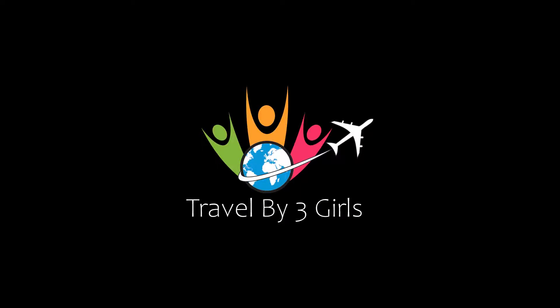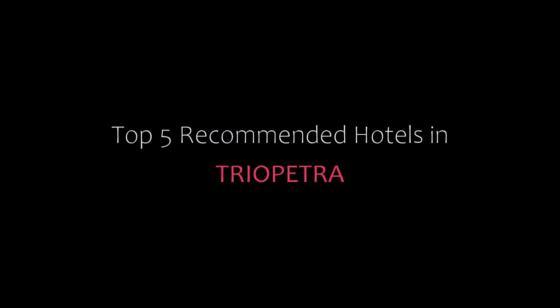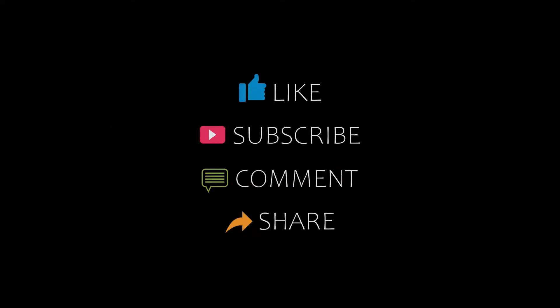Hello friends, welcome back to my channel. You are watching a new video of Top Recommended Hotels. Please subscribe to my channel and don't forget to like, share, and comment. Let's start the video.